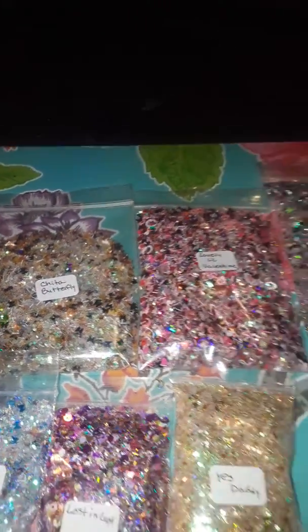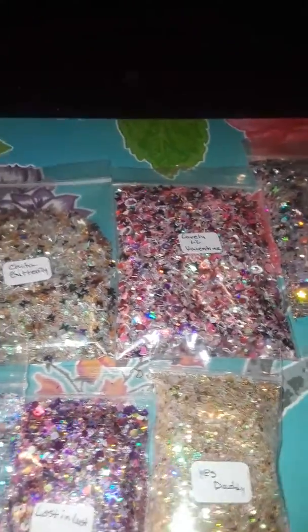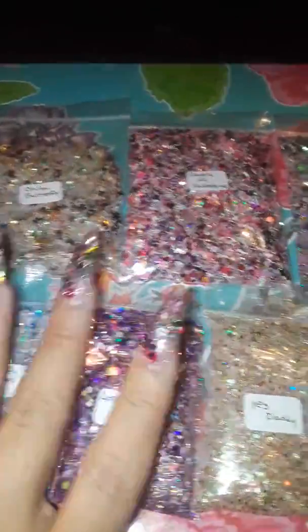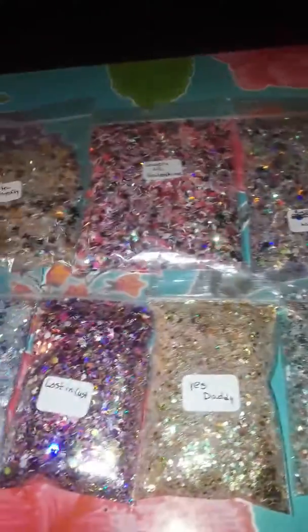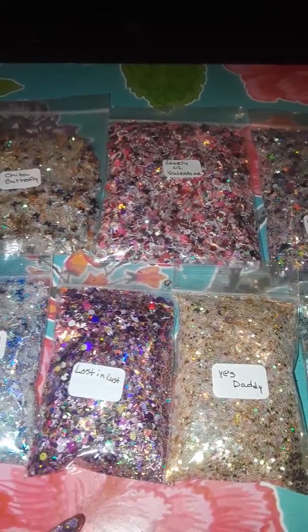So just showing swatches so y'all can see. If you're interested, email me — I'll leave my email down below. Let me know which ones you want and I'll let you know the shipping. It won't be much — I'm not trying to break anybody's pockets or get rich off this. I just always get out of hand and make way too much glitter. I'll leave everything in the description below. PayPal ready please, and yeah — see you in the next video, have a blessed day!